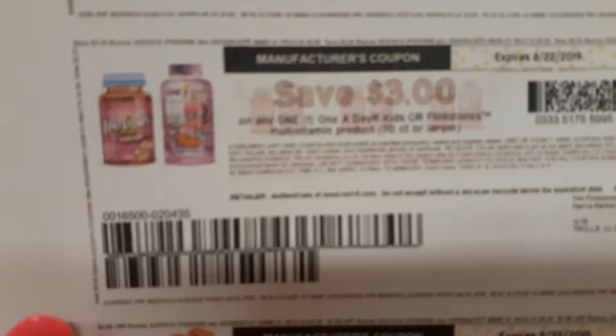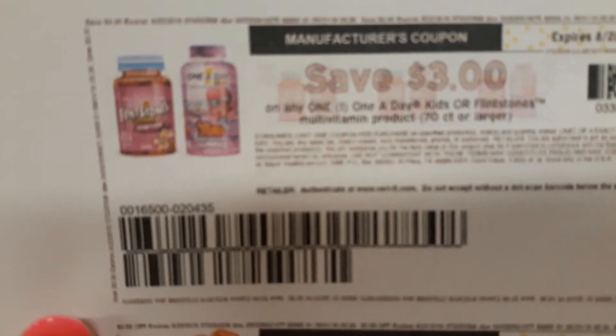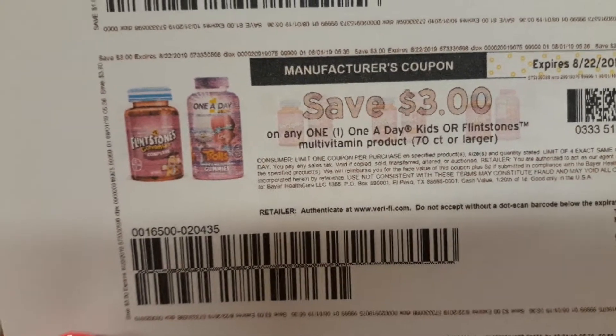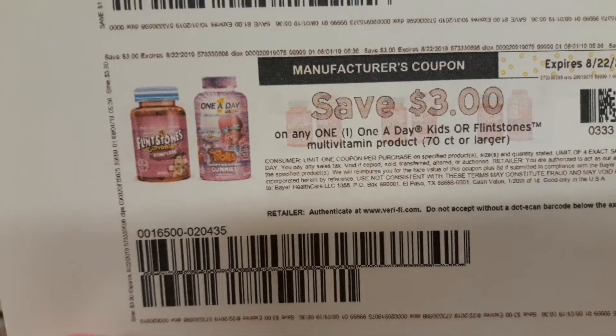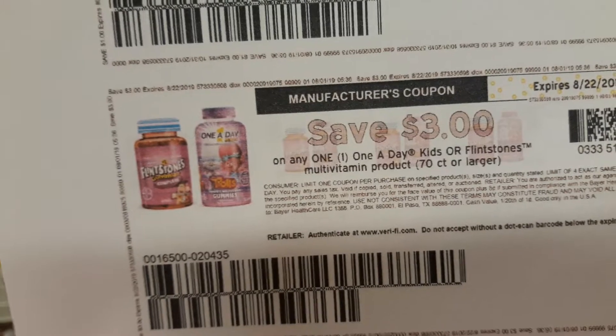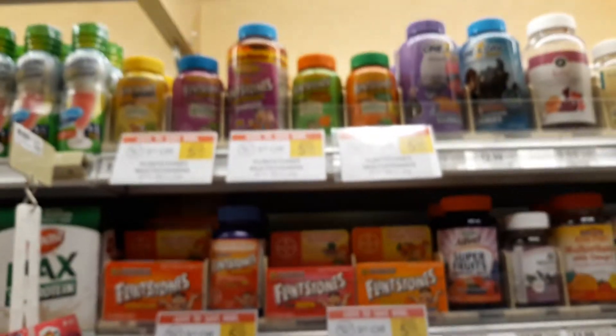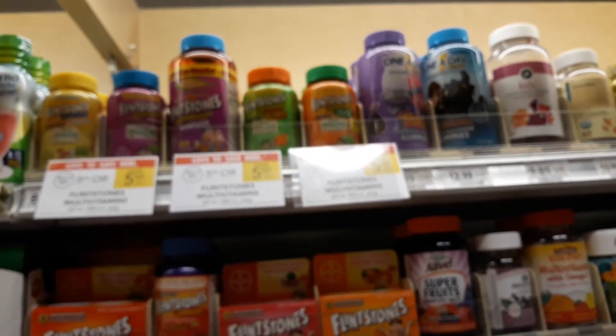There's a new $3 off one printable coupon. I'll put the link to this coupon above or below this video depending on where you're watching it — probably below in the YouTube description if you're watching on YouTube. Buy two, comes to $8.98. Use two of the $3 printable coupons, and you pay $1.49 for the 70 count gummies.